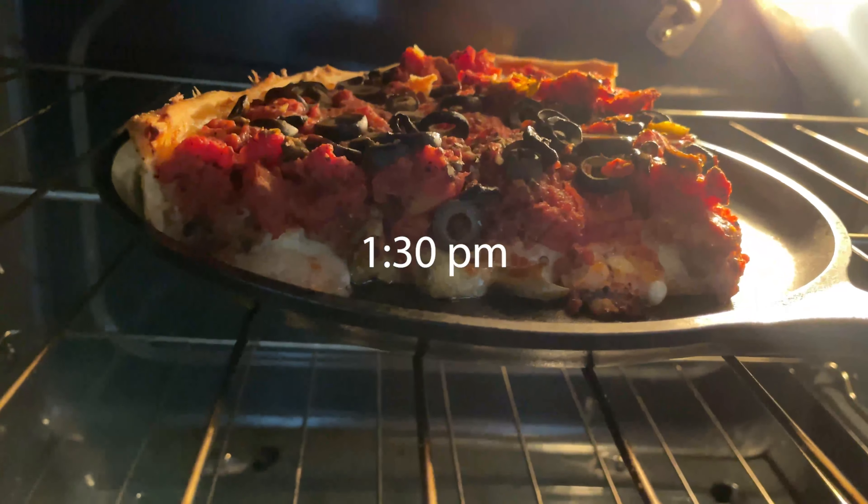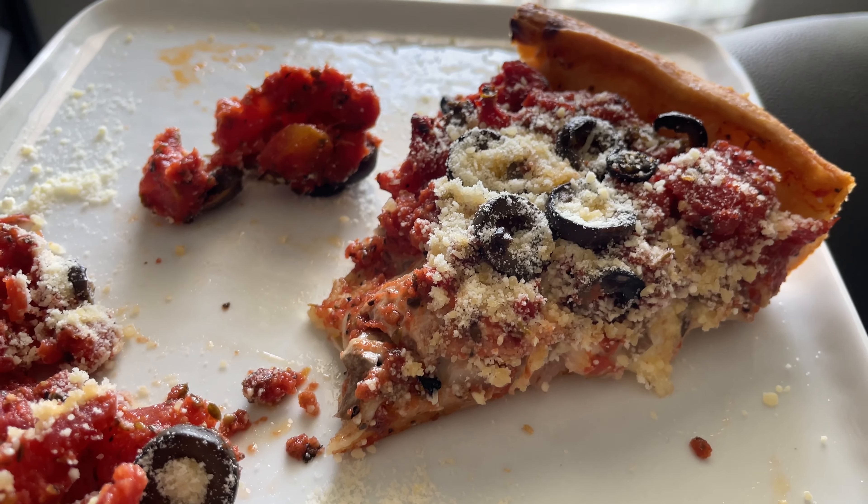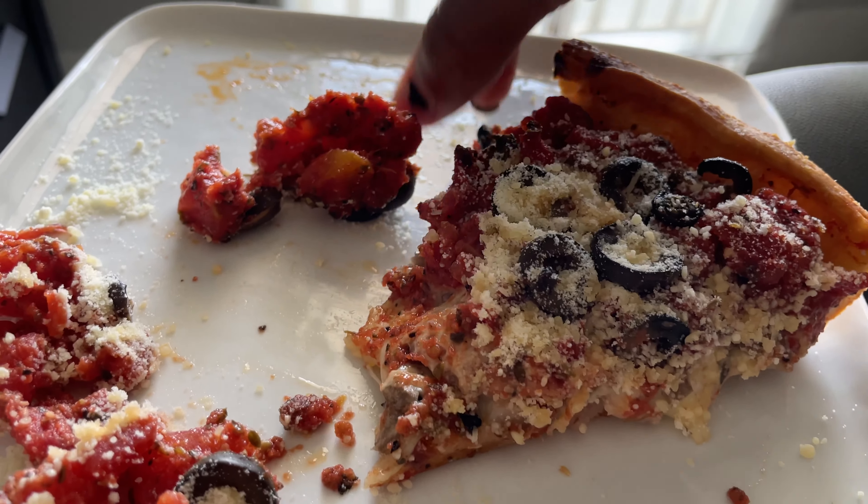I was still hungry, so I had some leftover pizza, and this pizza was so good. It was taking forever, so I really wanted to eat some of the leftovers. I had only like two slices left, so we just ate this while Amina took her nap.